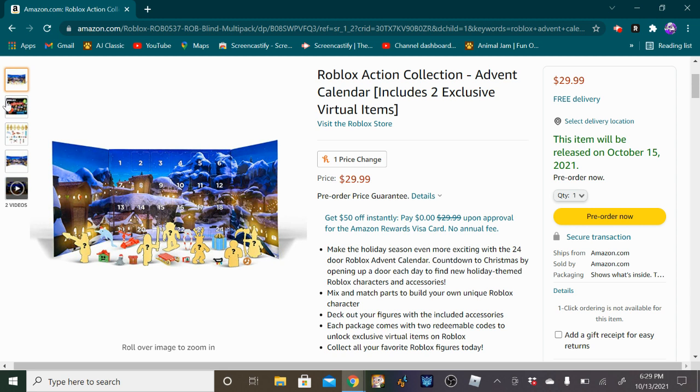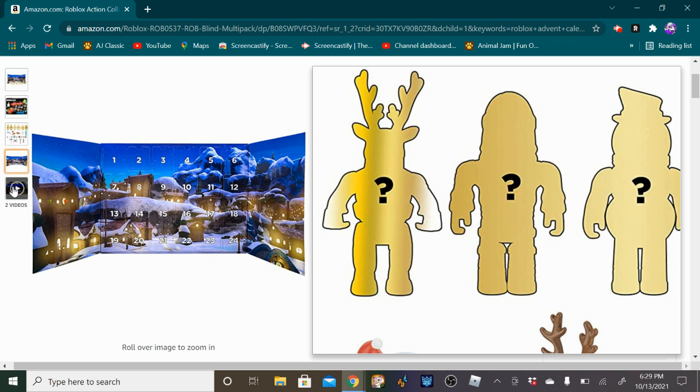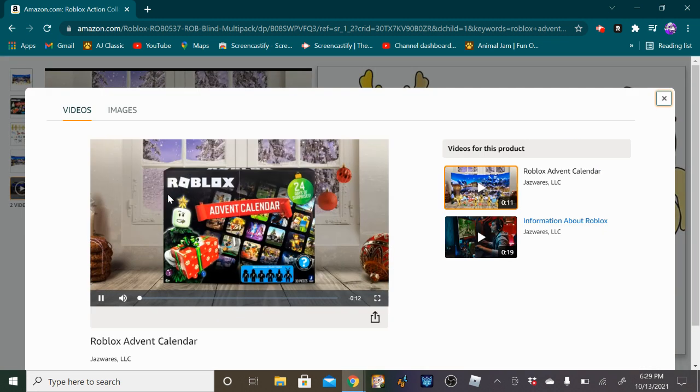So pretty cool. If we come over here, this is what the box looks like. Let's watch the little preview video right here.